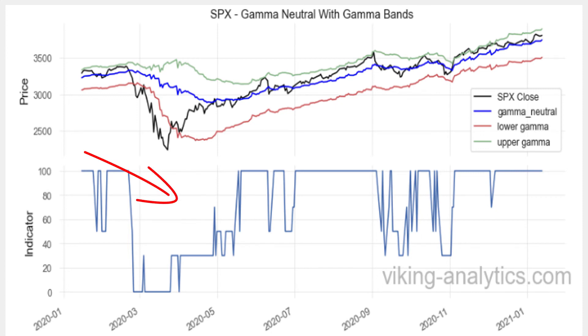The second chart here shows the allocation to SPX in relation to the price level above. Right now we're 100% allocated since we're above the Gamma Neutral level. If you go back to March of 2020, you can see when we were below the red line — as long as we were below the red line, the model had a 0% allocation. This model has increased risk-adjusted returns by 75% by following these simple rules.